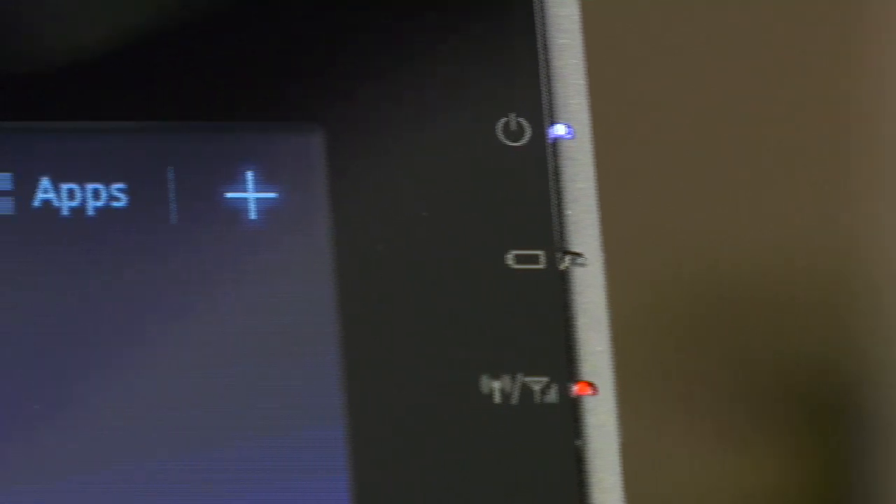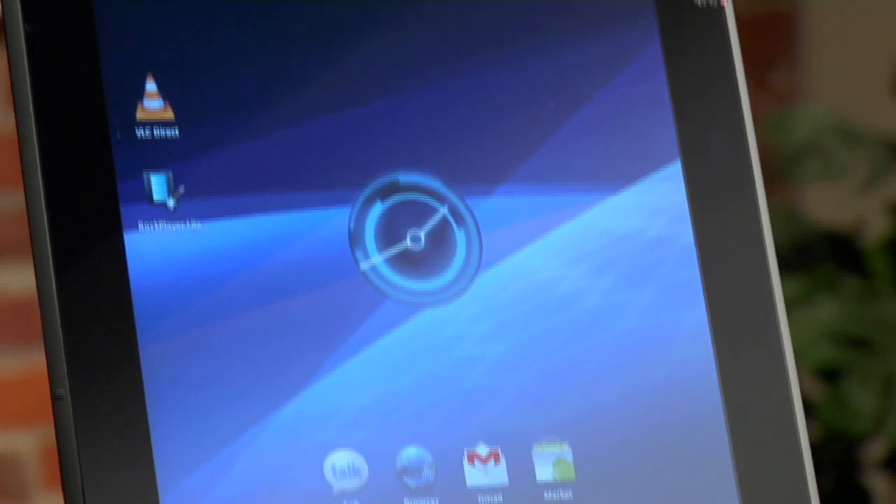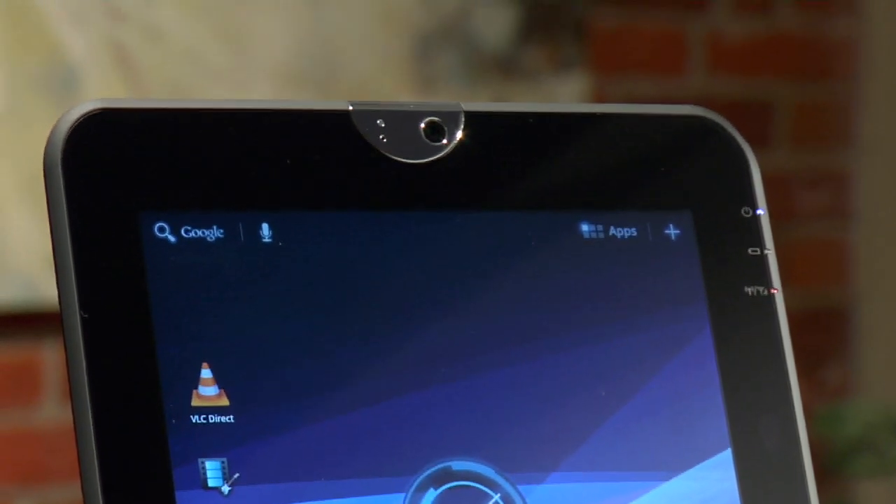Like Toshiba's renowned portable PCs, their tablet includes smart indicator lights, giving you at-a-glance notifications for power, battery and Wi-Fi connectivity.